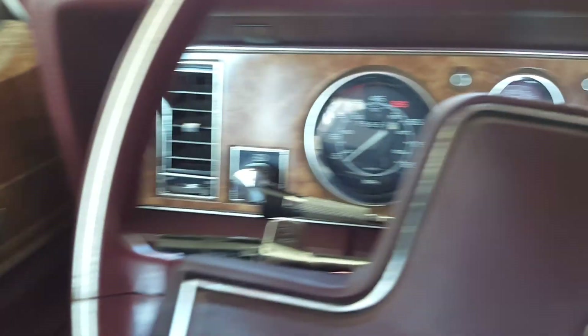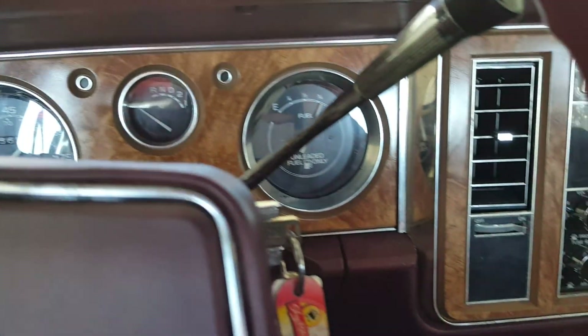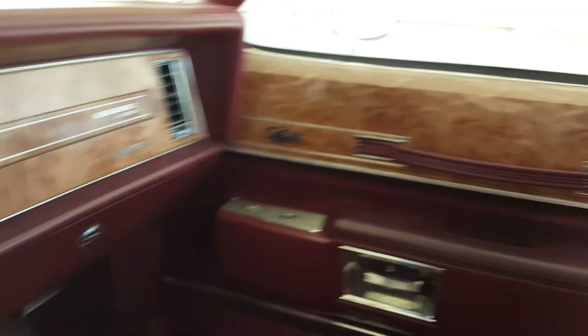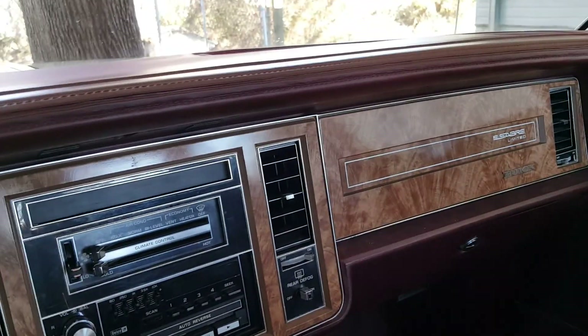There's the Limited badge and the three-speed transmission selector. It's got three-quarters of a tank — he's probably got a hundred-gallon tank, that's a joke. So that's it. Thank you. Give me a call if you have any questions, shoot me an email, and have a great day.